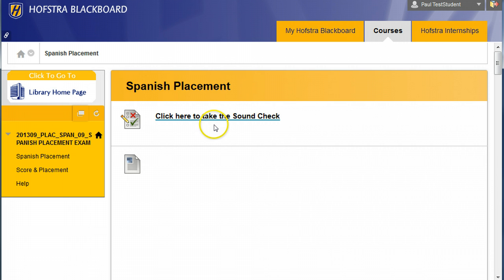Click to take the sound check and see if you can hear the audio. If you can hear the audio, answer yes.